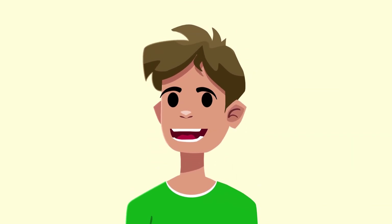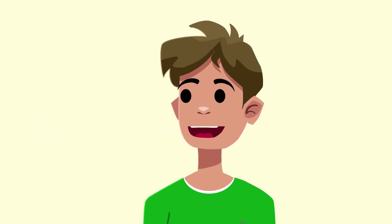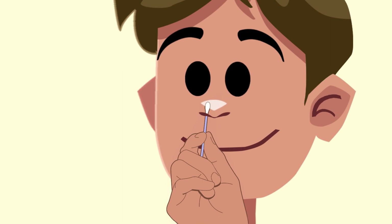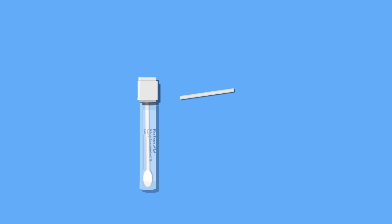When testing for COVID-19, the first thing you'll need to do is collect a sample from your nose with the swab included in your test kit. To get a good sample for our lab, you'll need to insert the swab into your nose about a half an inch deep and carefully rotate the swab about four times inside each nostril, like this. Place the swab inside the tube and break off the top piece so that the tube can now be sealed. Cover it up and you're good to go.